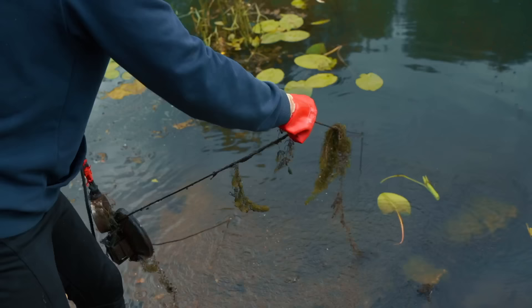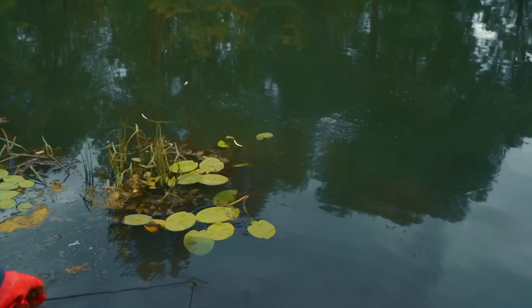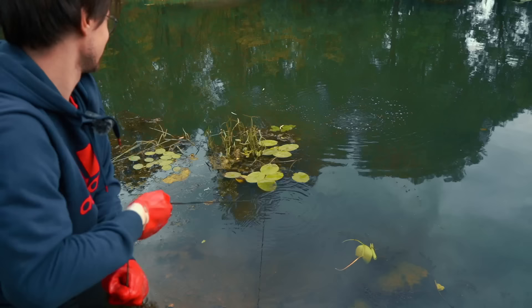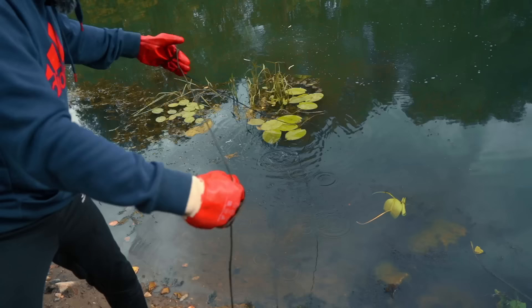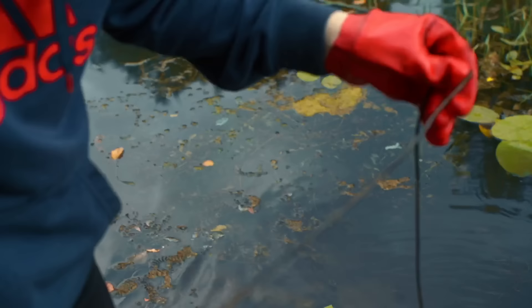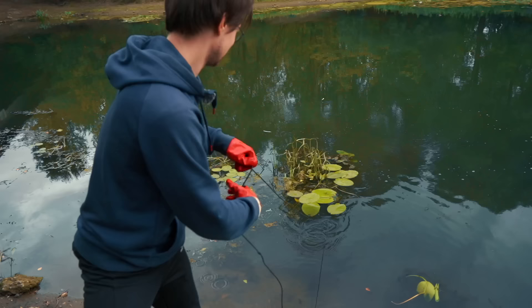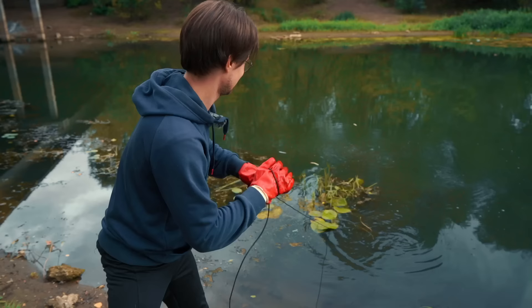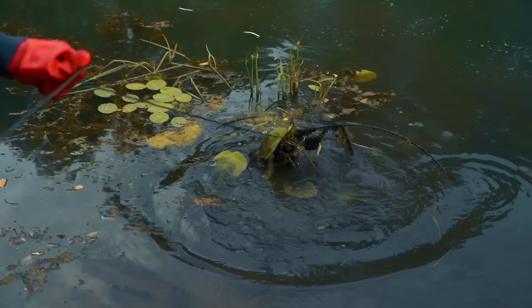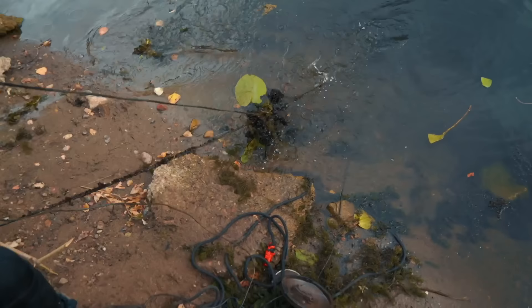Wait a second — do you see the bubbles? There is something there. It's a long line — looks like a wire. Maybe there is something at the end of it. What the hell is that? That's a fishing rod!